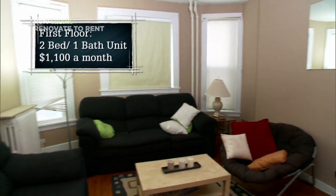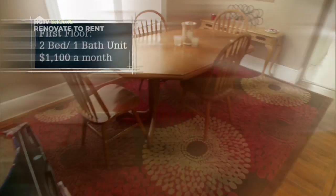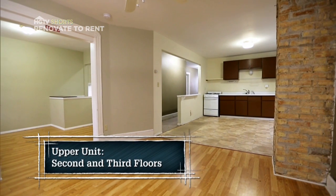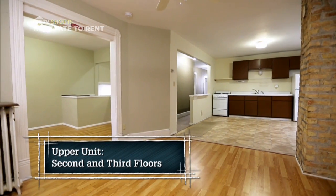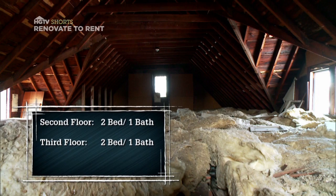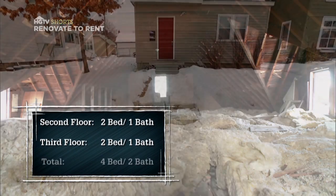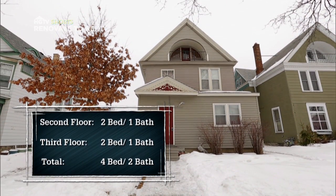The first floor of the duplex is a two-bedroom, one-bath unit, which is already rented out for the next year. So Danny and I will be putting our money and time toward renovating the upper unit, which is made up of the second and third floors. The second floor already has two bedrooms and one bath, and we're adding an additional two bedrooms and a bath to the third-floor attic space, making the upper unit a four-bedroom, two-bath apartment once it's finished.